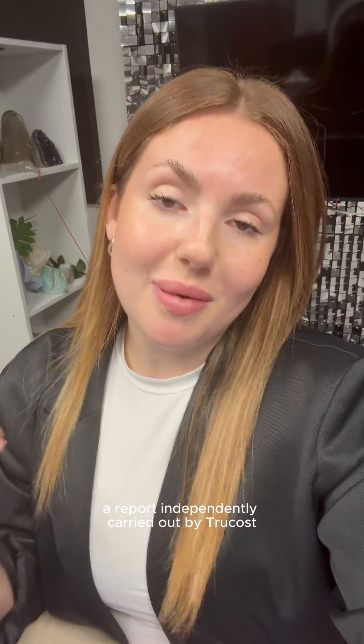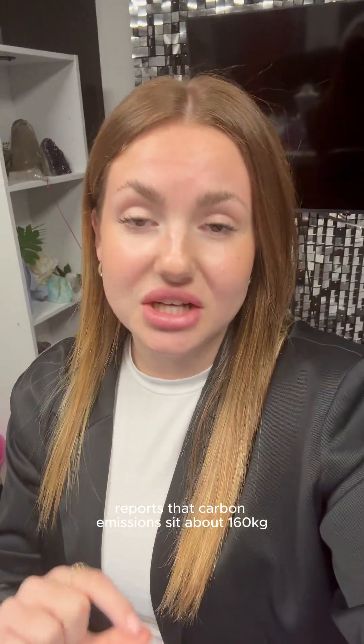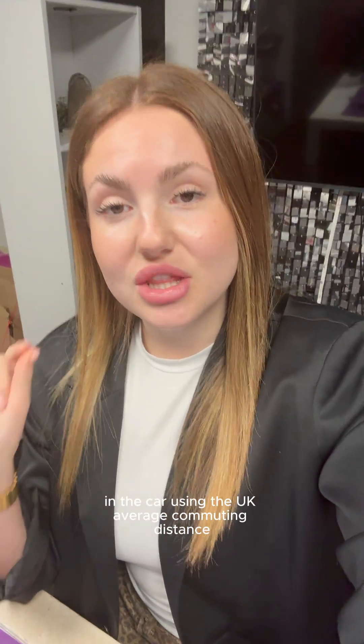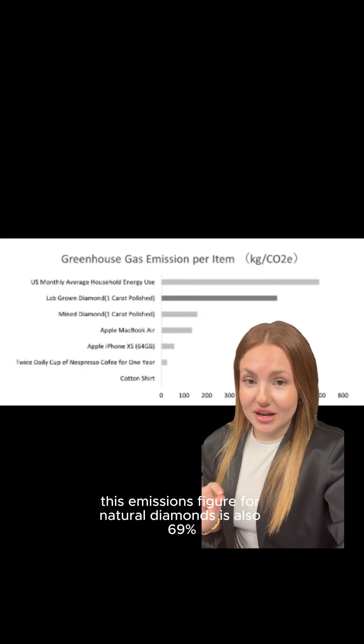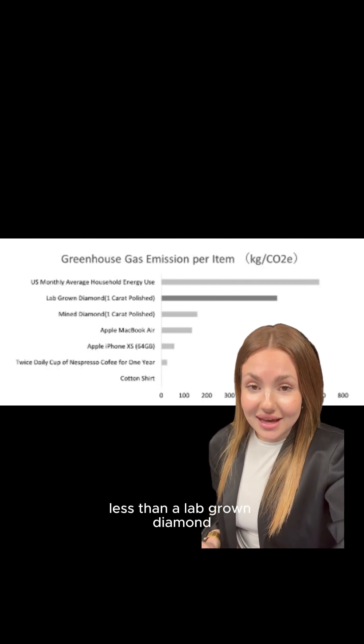A report independently carried out by Trucost reports that carbon emissions sit at about 160 kg per natural polished diamond — the equivalent of about 10 trips to work in the car using the UK average commuting distance. This emissions figure for natural diamonds is also 69% less than a lab-grown diamond.